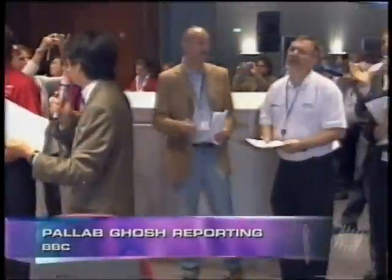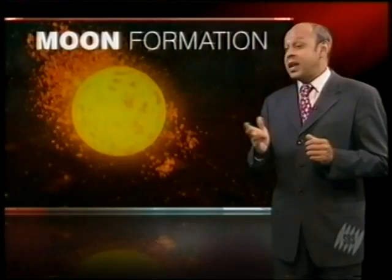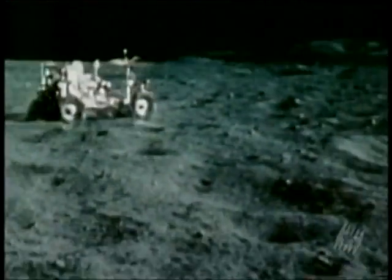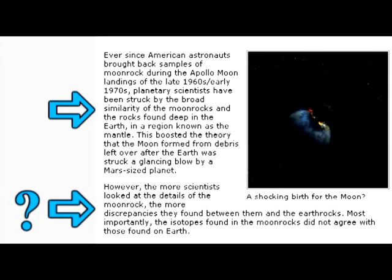That seems to be the BBC's interpretation too, despite airing a whole documentary on how Hartman's theory is absolutely correct. For argument's sake, and giving Isra the benefit of the doubt, let's see if there's any alternative interpretation. Isra rightly states that the Apollo samples have broad similarities to terrestrial mantle rocks — no argument there. But in the next breath, they state that there are broad discrepancies that call into question the theory that explains the aforementioned broad similarities.